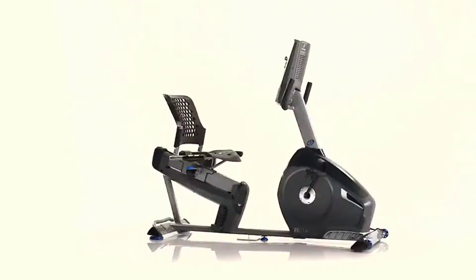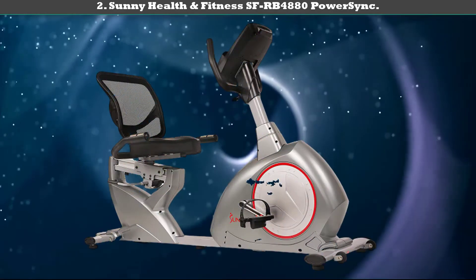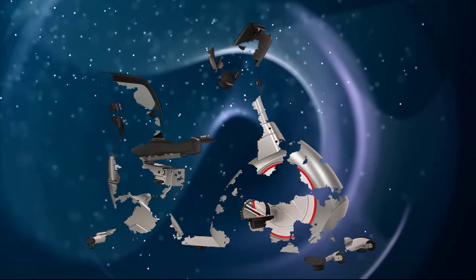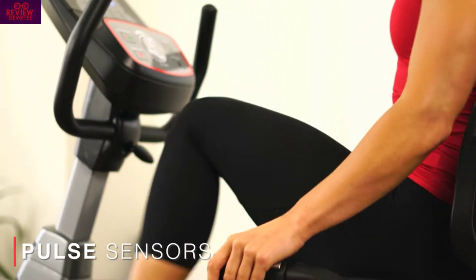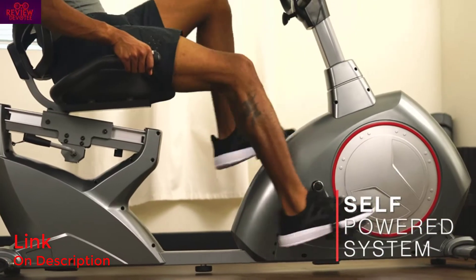Number two: Sunny Health and Fitness SFRB-4880 Power Sync. The reliable SFRB-4880 Power Sync from Sunny Health and Fitness is a self-powered recumbent bike with plenty to offer the mid-range shopper.